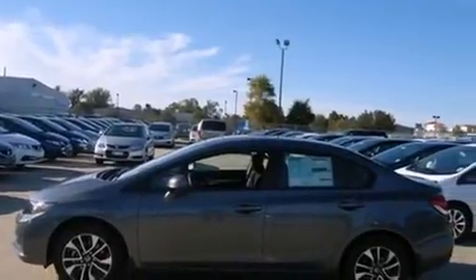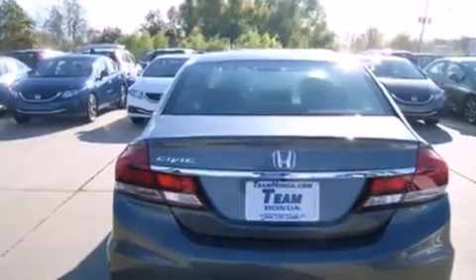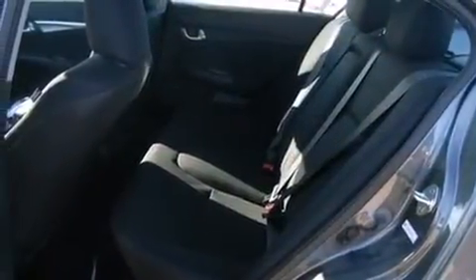All the following features are included: air conditioning with automatic climate control, cruise control, full power accessories, front and rear floor mats, latch-ready child seat anchors, and a rear window defroster.